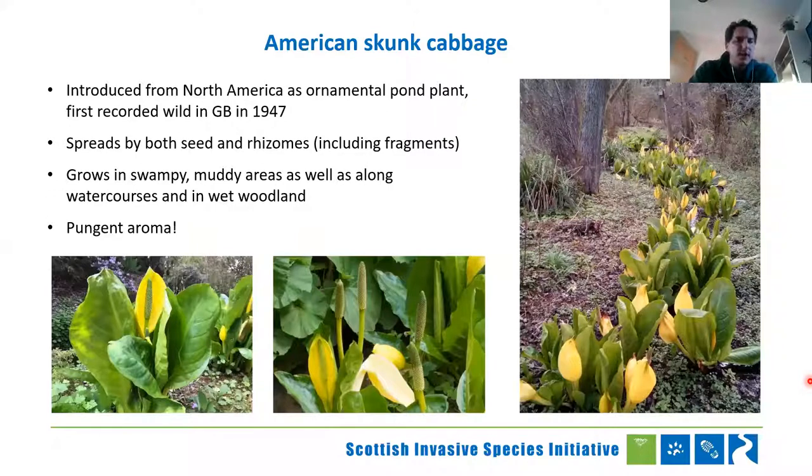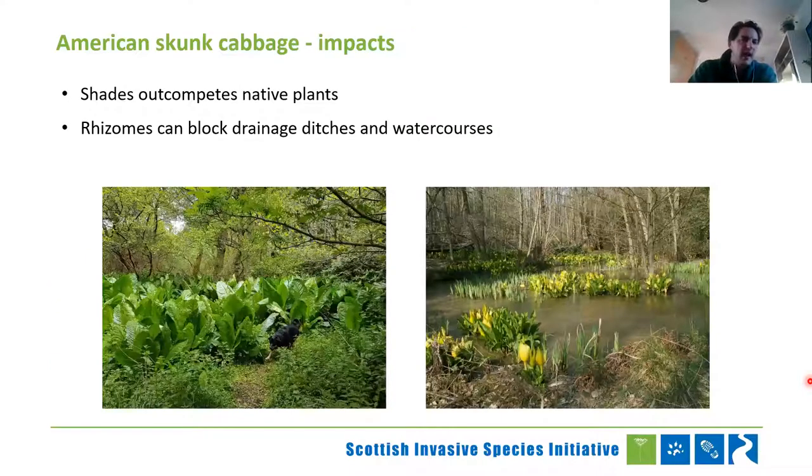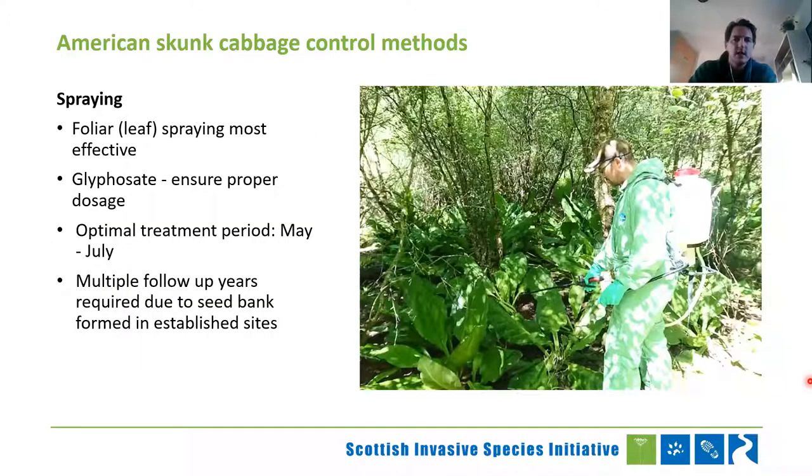American skunk cabbage: introduced from North America, it spreads both by seed and rhizome, grows in swampy and muddy areas, and is quite distinctive visually with a very strong smell. It shades out native plants and outcompetes them, and the bulbs and rhizomes can block drainage in ditches and watercourses — it's generally a nuisance plant that degrades biodiversity. The most effective method is foliar spray — you can't stem inject it. Using glyphosate, ensure you're using proper dosage, which you can find on the specific fact sheets for these species. Optimal treatment is May to July, before it seeds, because if you spray after it seeds you've missed your window.